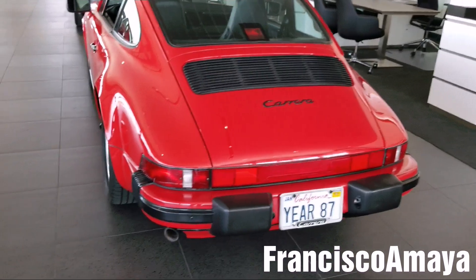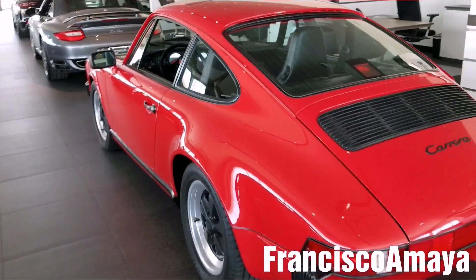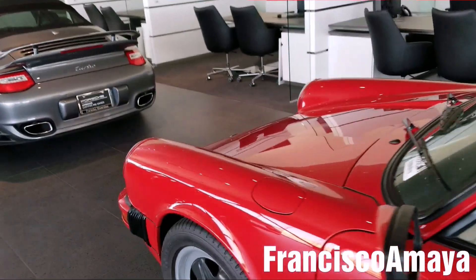I can't believe this is still on the dealer. I don't know how much they're asking for this car, but I'm pretty sure it's going to be pretty expensive. Porsche has always been my dream car. I like BMWs and everything, but my dream car is Porsche.